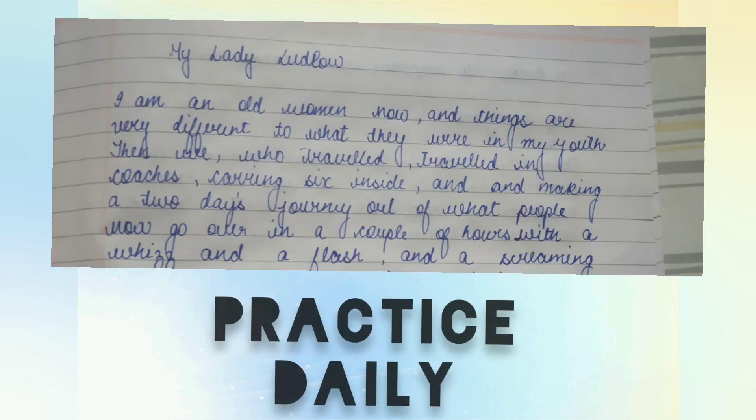Hack number seven is practice. To implement all of these tips, you have to practice writing daily. Initially while practicing, try writing slowly.